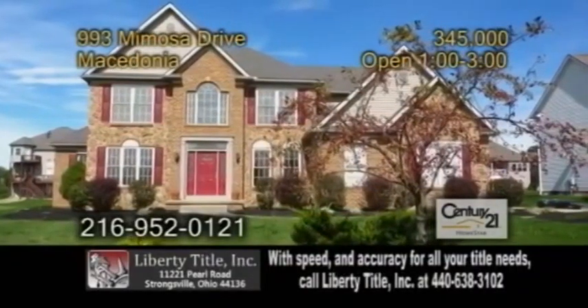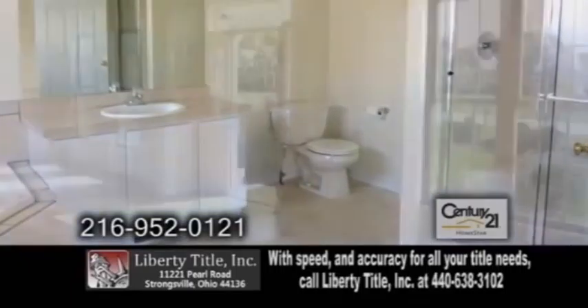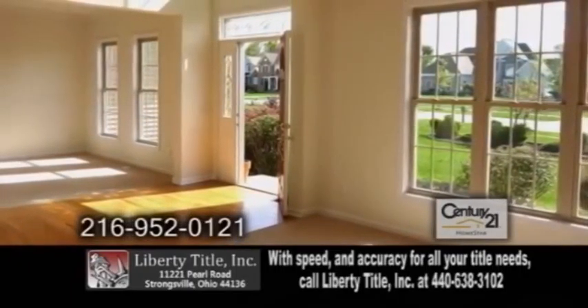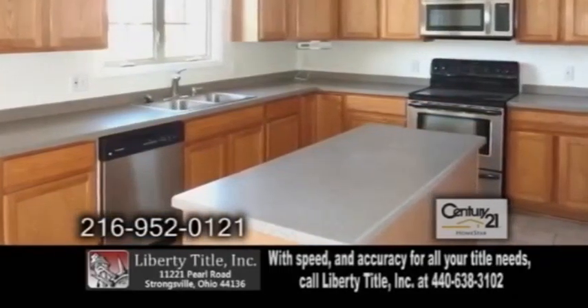A colonial in Macedonia. This home features five bedrooms and three and a half baths. As you enter the door you'll find the dining room on one side and the family room on the other. The gourmet kitchen has a center island and ample cabinet space.